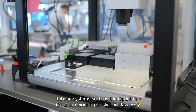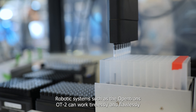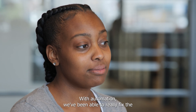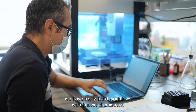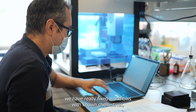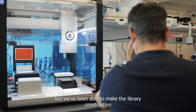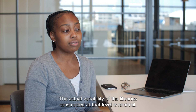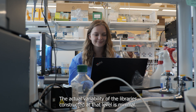Robotic systems, such as the Opentrons OT2, can work tirelessly and flawlessly to execute pipetting, making them highly suitable for complex procedures. With automation, we've been able to really fix the pipeline. We have fixed workflows with known chemistries, and we've been able to make the library construction part of the NGS sequencing workflow amazingly consistent.